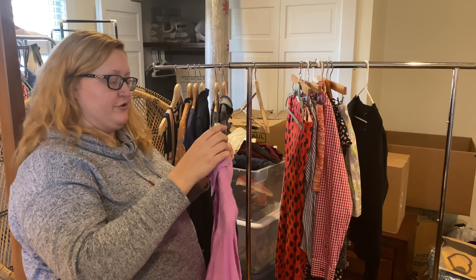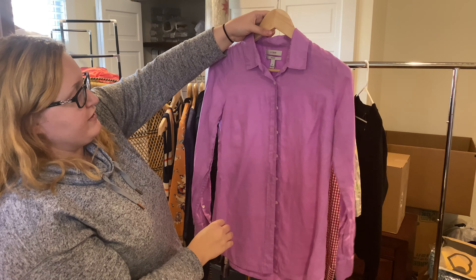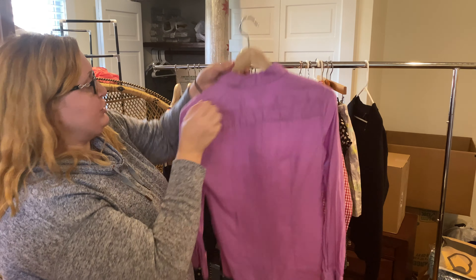I am a sucker for J.Crew button-downs — in particular I get a lot of the perfect shirts. I've sold them in multiple colors and sizes. This is another one. I believe this is linen — it's almost like Barney purple — and it's a size zero. Nice workwear shirt.